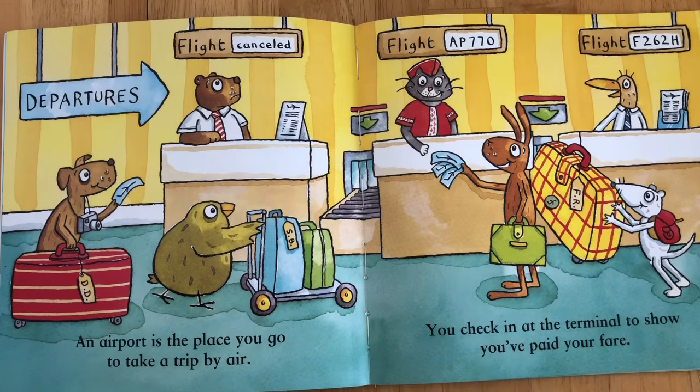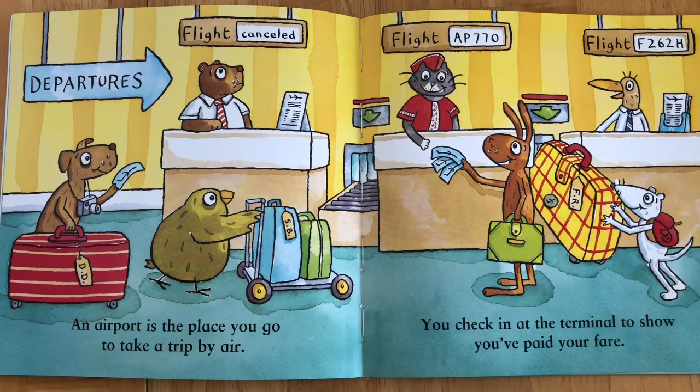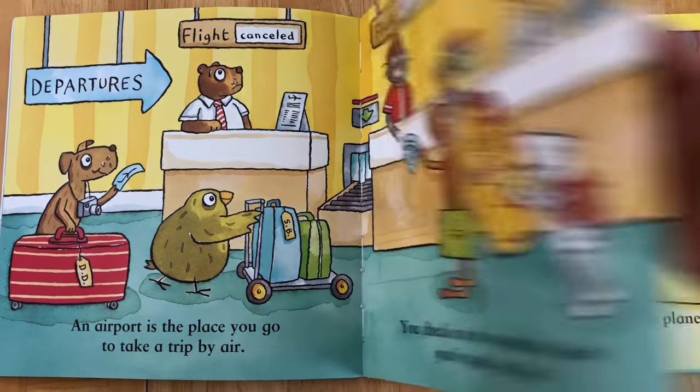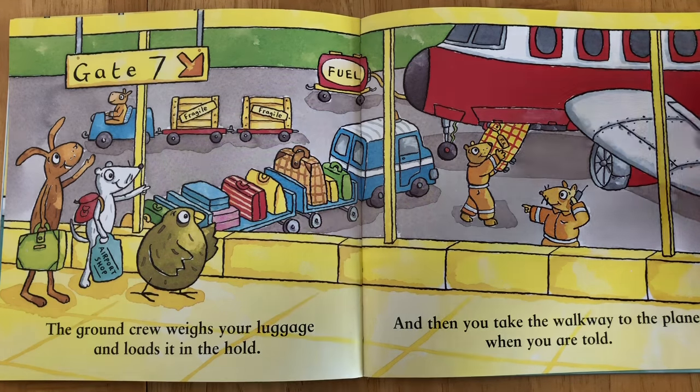An airport is the place you go to take a trip by air. You check in at the terminal to show you've paid your fare. The ground crew weighs your luggage and loads it in the hold, and then you take the walkway to the plane when you are told.